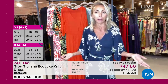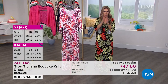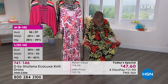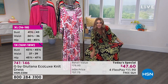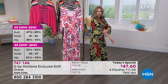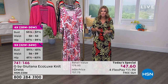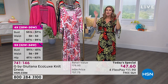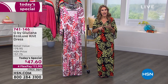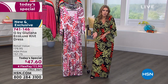The host recommends going true to size: if you're typically a medium, go with a medium; if you're a 1X, go with a 1X. The fabric is so forgiving. Pulling it out, it doesn't become sheer — no need to wear anything underneath. It moves and stretches with you. The kimono sleeve with the slit underneath doesn't get in the way; it becomes like an extension of your arm. Sizes run XXS through 5X, with petite, average, and tall lengths.